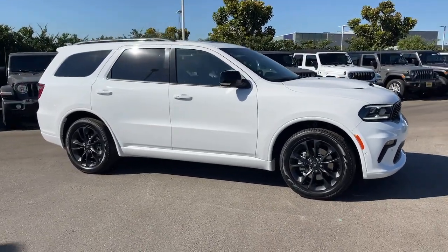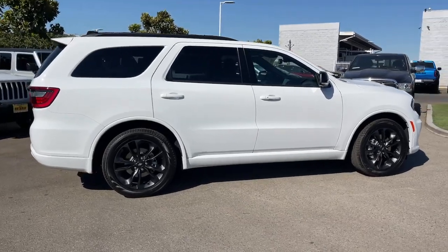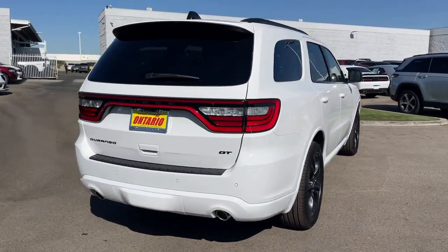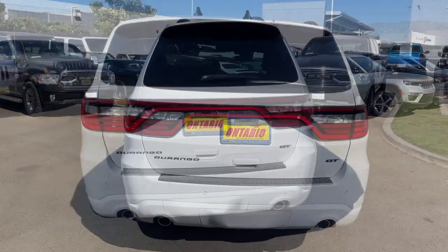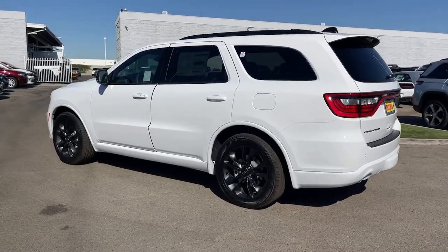Picture yourself in the 2023 Dodge Durango — the powerful full-size three-row SUV that blends rugged capability with refined, state-of-the-art comfort. These are just some of the great options this vehicle comes with.